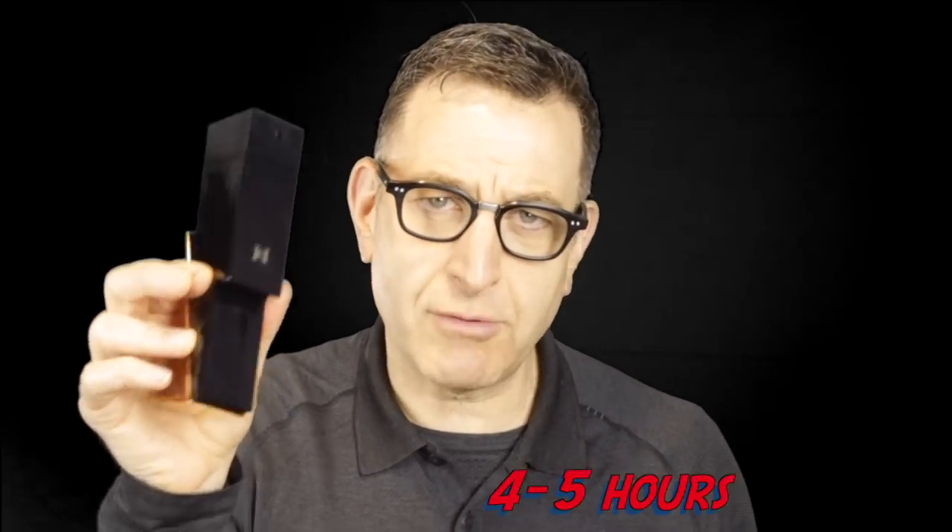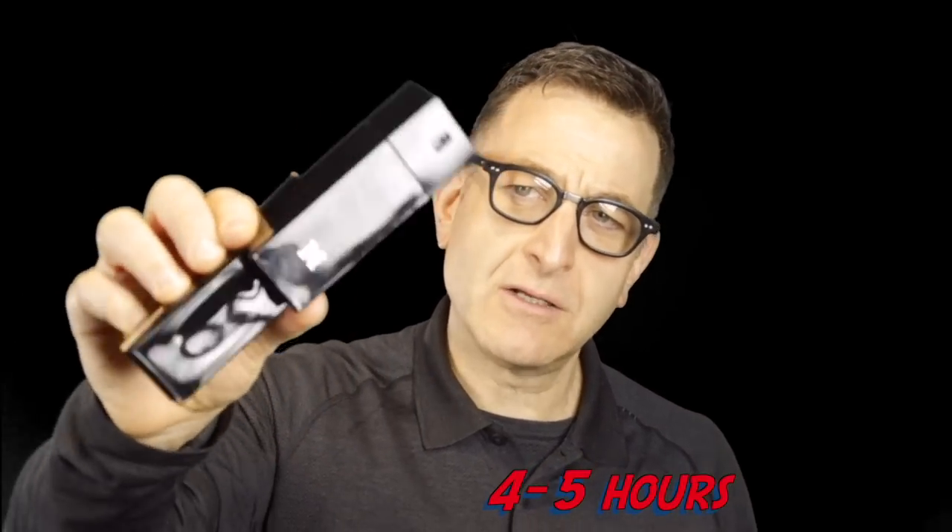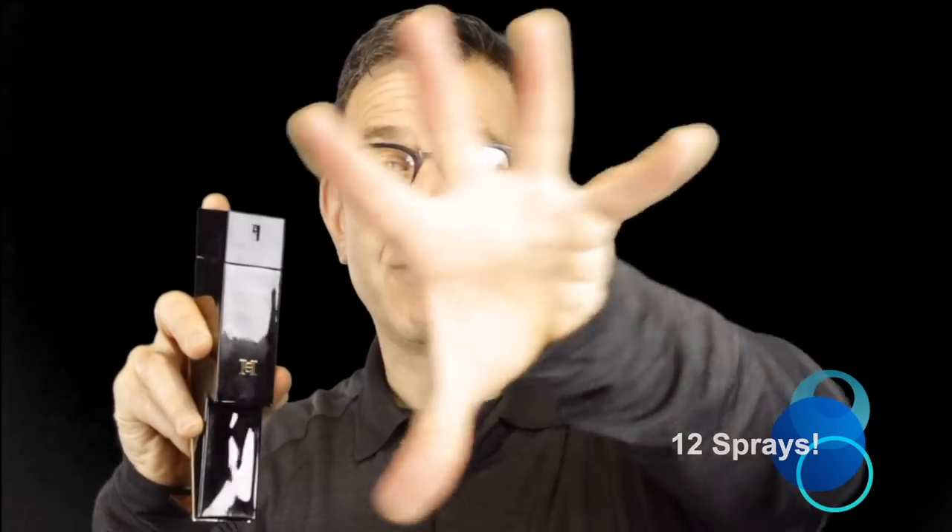It only gives you projection for about 90 minutes strong, then it comes down. Lasting power was four to five hours on me, so the performance isn't great off three sprays. If you try eight to twelve sprays you might get a lot more performance. It comes out like a big fan of dust if you spray fast, or like an old-school water gun if you do it slower — so there are differences in application.